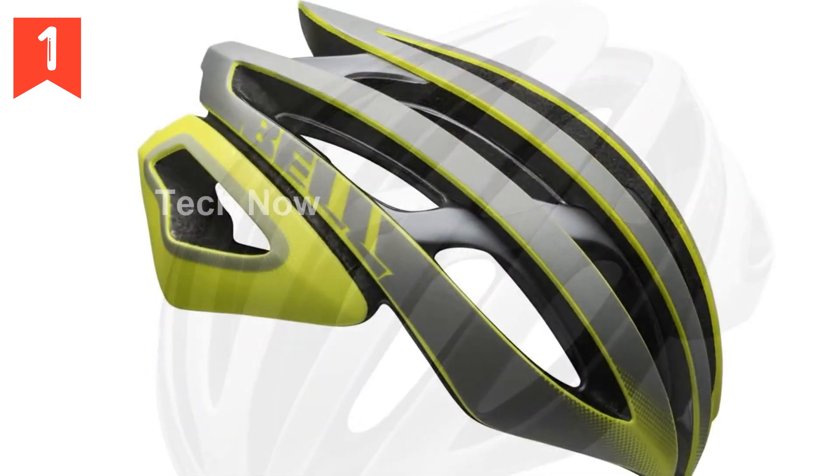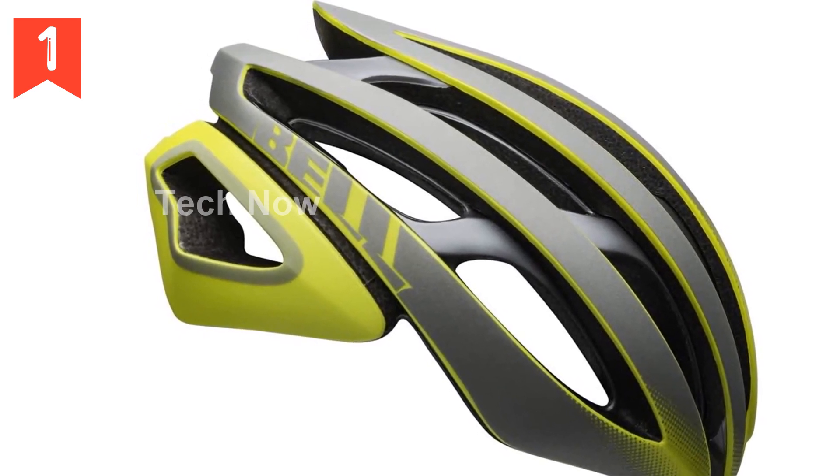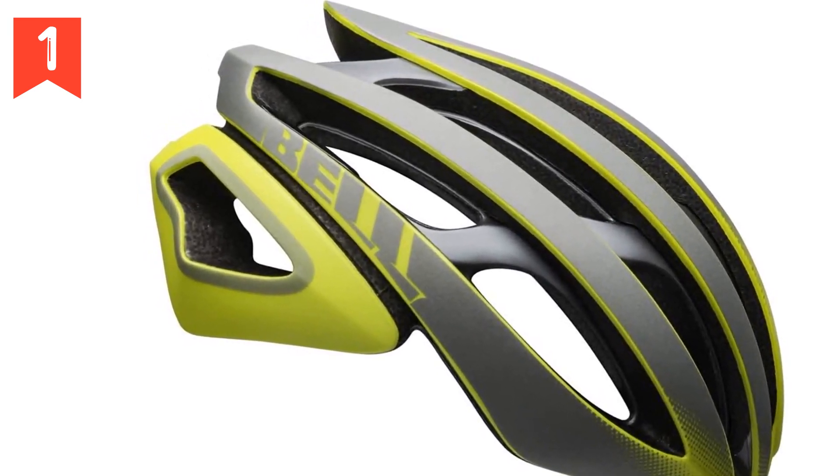Thank you for watching our video introducing the Bell Z20 MIPS Adult Road Bike Helmet. To learn more and make a purchase, click on the link provided in the description.